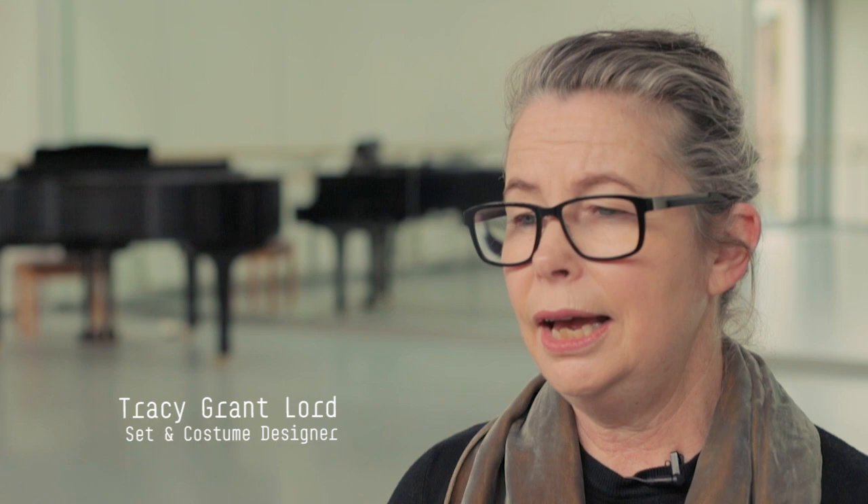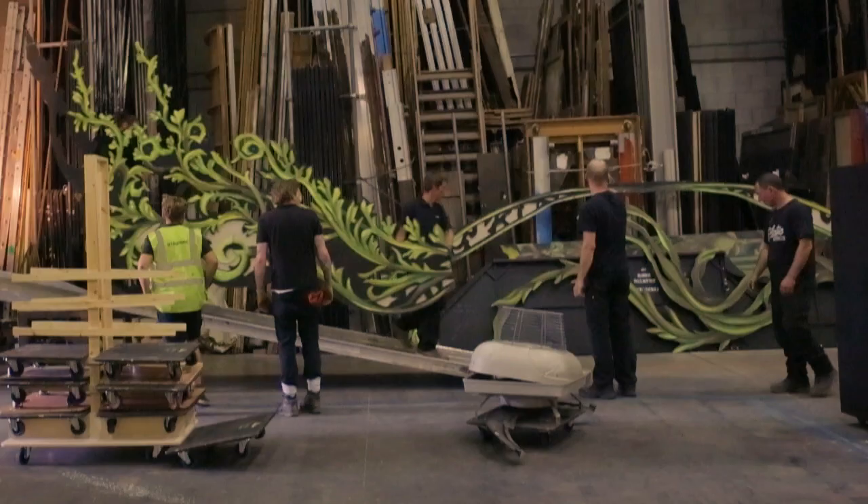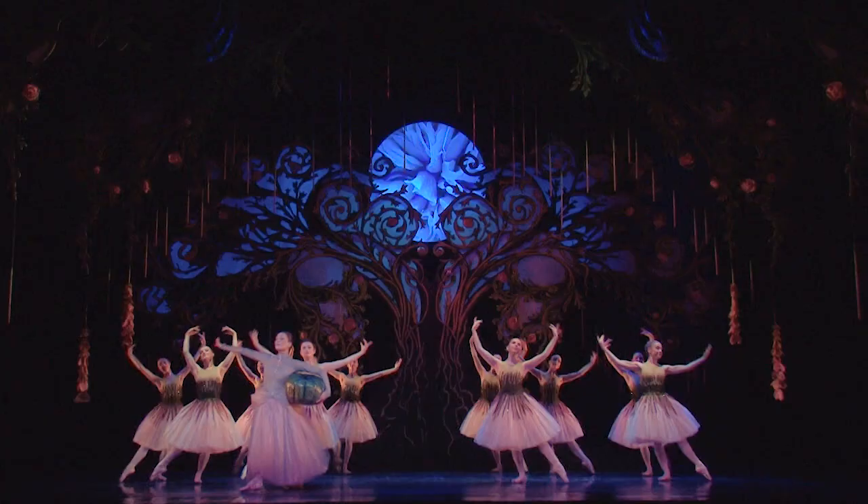Chris and I are both drawn to a sort of contemporary classicism, and for Cinderella we wanted to create a timeless piece really. His main requirement was magic — magic, magic, more magic. I guess we stumbled upon an Art Nouveau feeling when we started working with organic shapes to create the structures on stage.